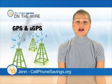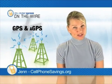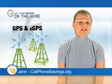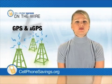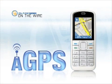Hey everybody, it's Jen for On The Wire at Cellphone Savings. If you hate getting lost, and I know I do, well you're in luck. A new navigation system for mobile devices has recently been deployed. It's called A-GPS, which is short for Assisted Global Positioning System. Mobile providers hope to revolutionize navigational technology so that it's both more convenient and more accurate for users.